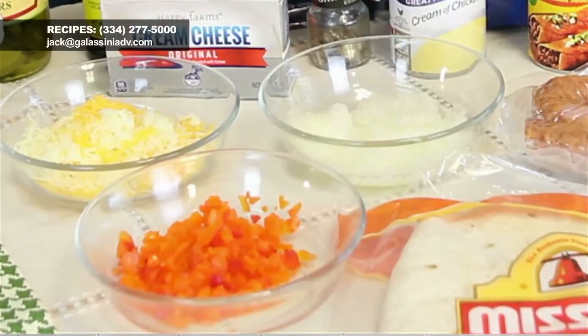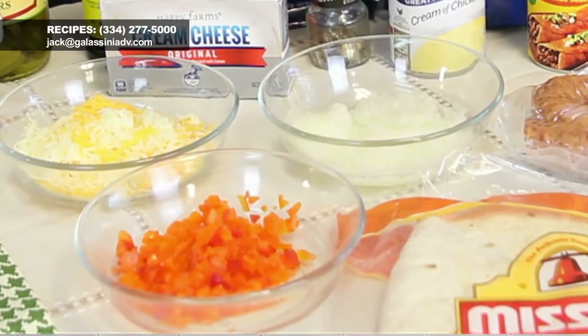You take the casing off, which is really easy. Just do a small slit and peel the casing back, then chop it in a food processor so it's ground. Brown that in the skillet, drain it off, then add onion and bell pepper and sauté just a little bit — it doesn't need to get too done because it continues to cook in the oven.